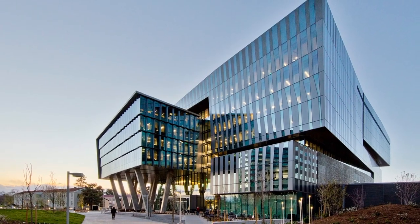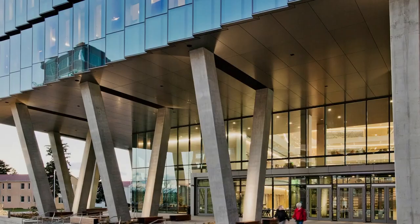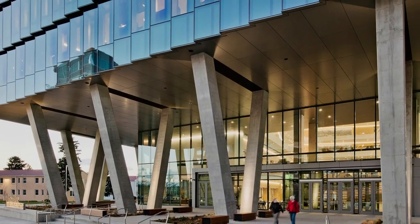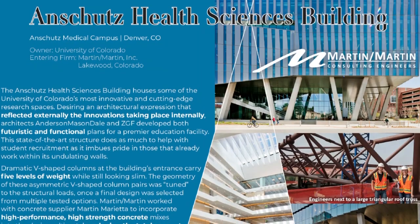For the community, the Anschutz Medical Campus has long been a location for groundbreaking research and has been internationally recognized for that. And I think that having a facility like the Health Sciences Building will only attract more talent.